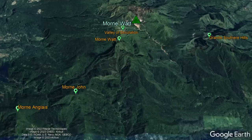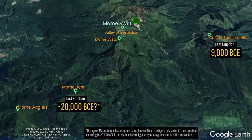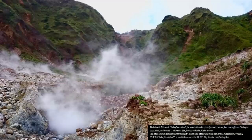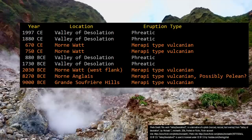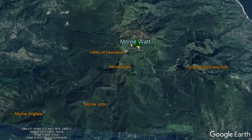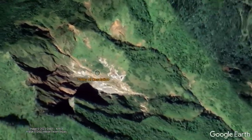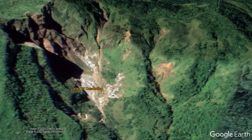Here is a quick overview of when the last eruption from each of the 4 stratovolcanoes and the group of hydrothermal vents within the Morne Watt complex occurred. Overall, Morne Watt has erupted 9 times in the last 11,000 years, and 4 times in the last 2,000 years. Its last eruption was a very small phreatic eruption in 1997, which occurred within the Valley of Desolation.